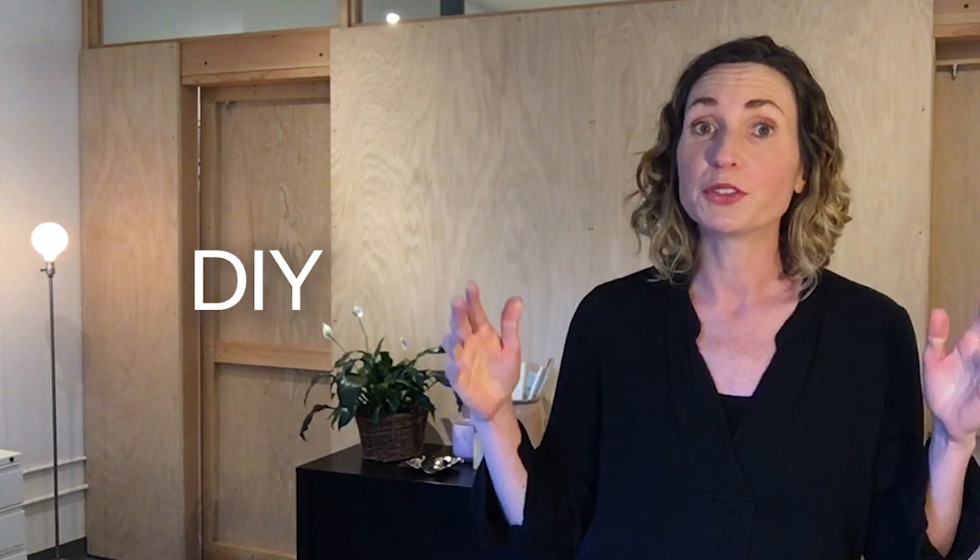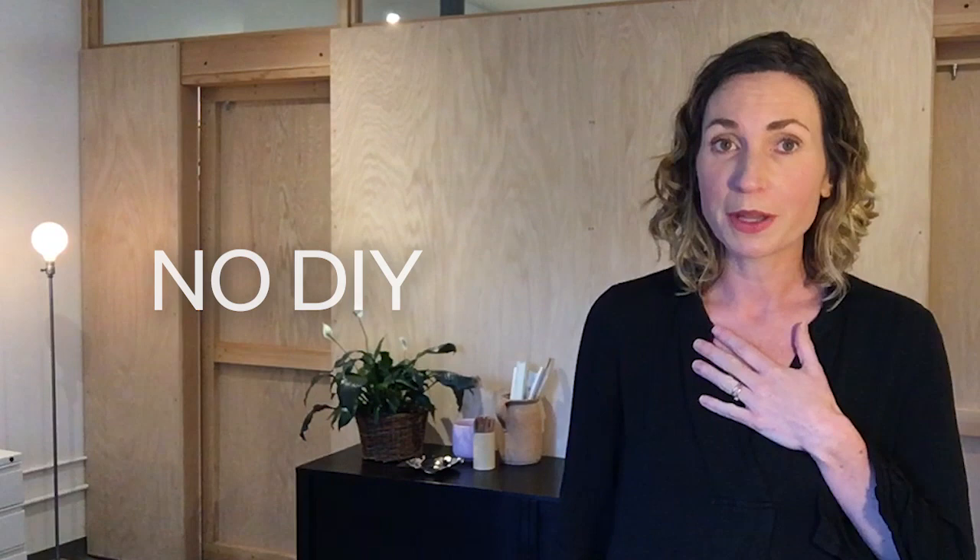Quick question: are you a DIYer, or do you prefer to let other people handle the messy stuff? If you're a DIYer, type 'DIY' in the comments below. If you're not a DIYer, type 'no DIY' in the comments. I myself am a no-DIY, but I do occasionally get inspired to do something. Now let's keep going with the list of videos.